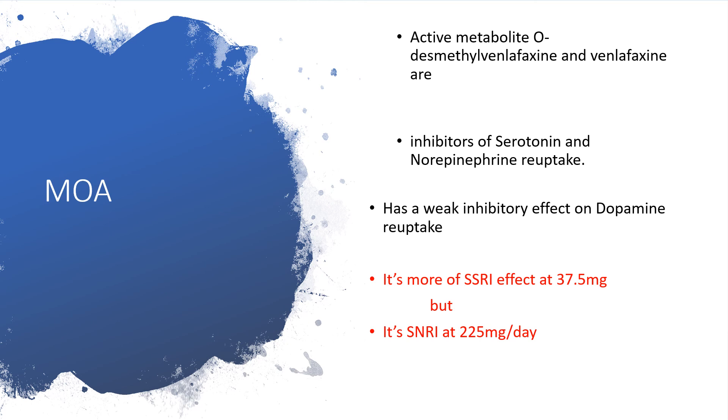When you prescribe venlafaxine at 37.5 mg, you are going to get the effect of an SSRI — selective serotonin reuptake inhibitor effect will be obtained at 37.5 mg. So if you are in a community or rural area and don't have any SSRI like sertraline (Zoloft), citalopram, or escitalopram, and you have venlafaxine, just prescribe at 37.5 mg and it will give you that effect. But once you increase the dose to 225 mg per day, you are going to have both serotonin and norepinephrine reuptake inhibition, with more of these neurotransmitters accumulated at that very high dosage.